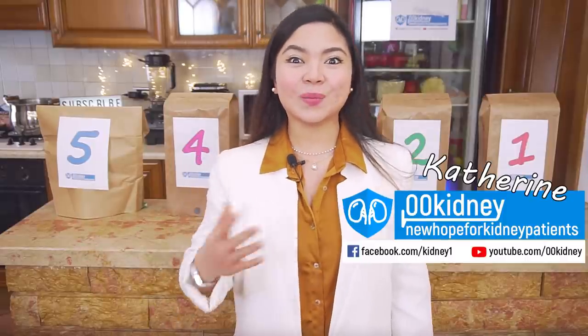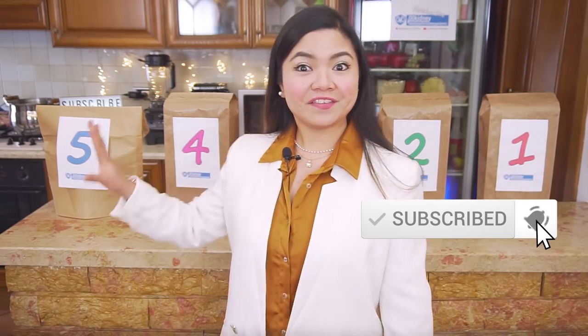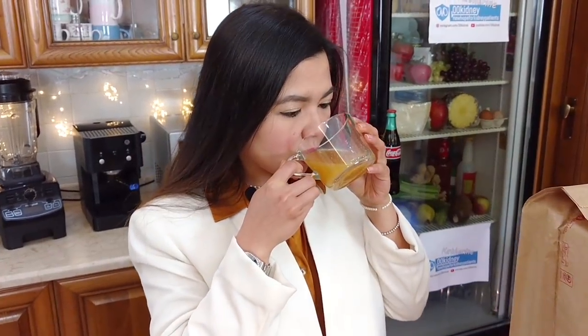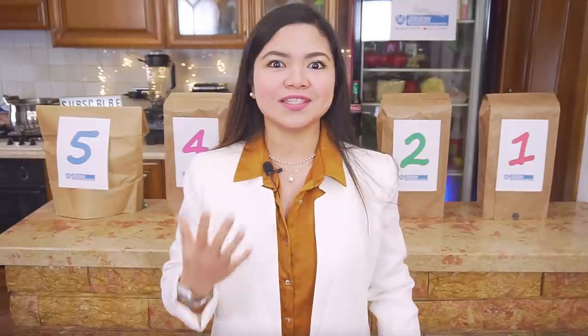Hello, Katherine from 00kidney here, welcome to our journey together to a better kidney health! There are 5 foods your kidneys are literally starving for right now. About 80% of people with kidney problems have one or more vitamin or mineral deficiencies, and it is very hard to improve the health of your kidneys if you cannot nourish them properly. These foods are really rich in the essential vitamins and minerals your kidneys are starving for.